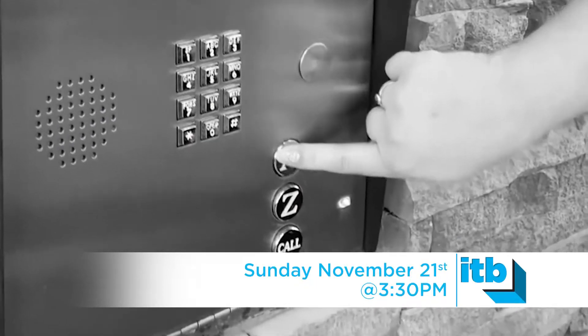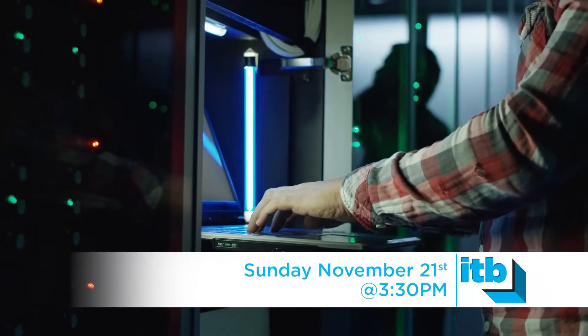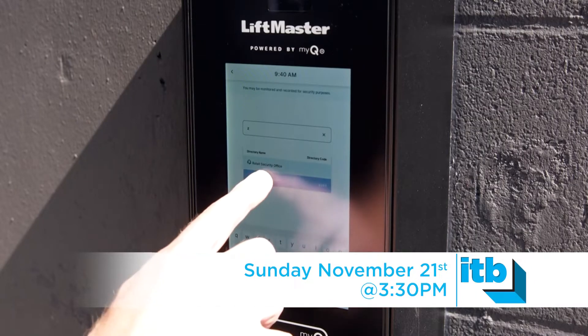In older call boxes, all of the data and the uploading of that data is done at the site. With the LiftMaster smart access control system, you can update anything from the cloud, which means from your laptop, from anywhere.